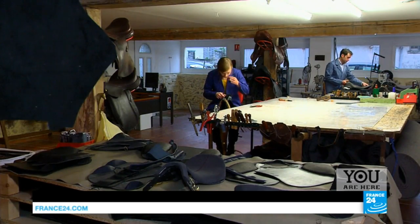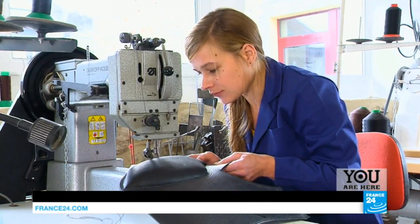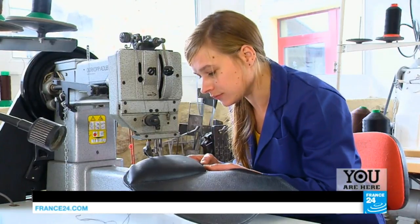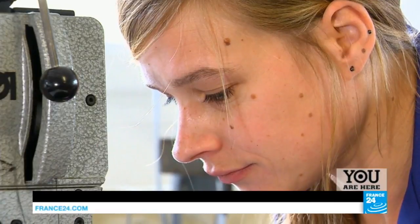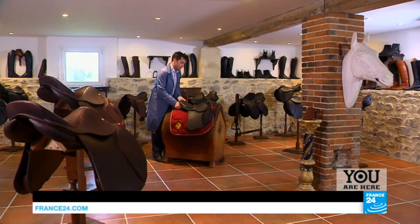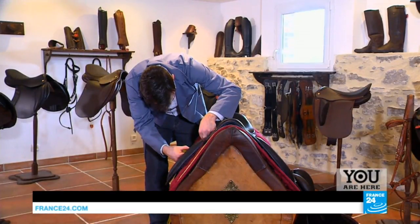The entire seat is stitched by hand. Only the inner parts of the saddle are assembled by machine. These saddles are often made to measure, in the desired colours of the customer, and tailored to fit the width of the horse's back and the rider to the nearest millimetre. The average retail price is 4,000 euros.